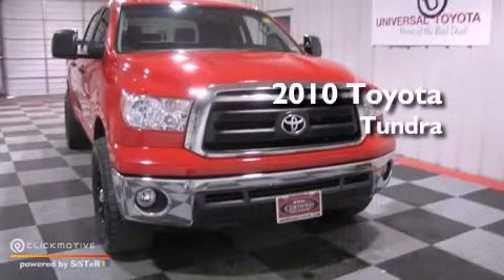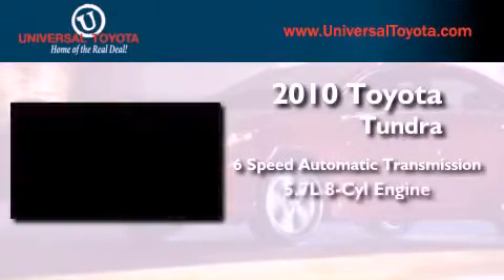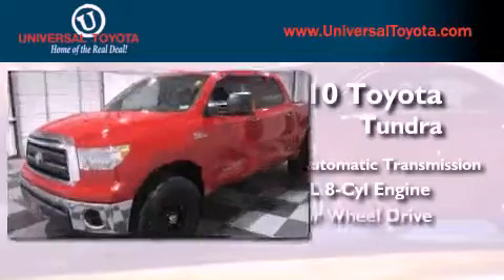This is a certified pre-owned 2010 Toyota Tundra. This vehicle has seating for six adults, a 5.7 liter V8, and four-wheel drive.